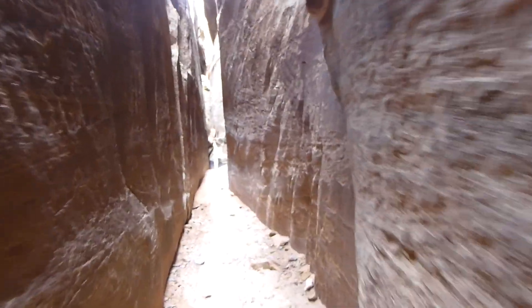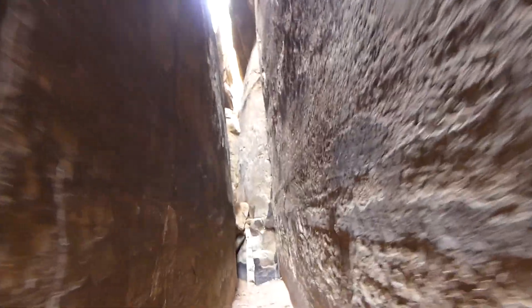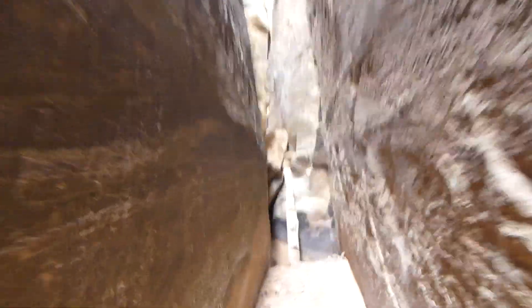I apologize for the jerkiness of the video — I'm trying to dodge stones at my feet. Still a view to the sky straight up. It seems like a dead end ahead.